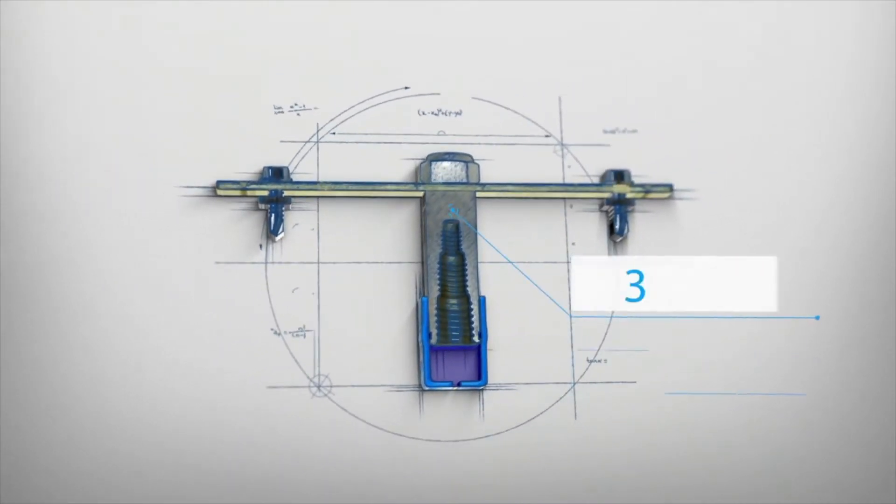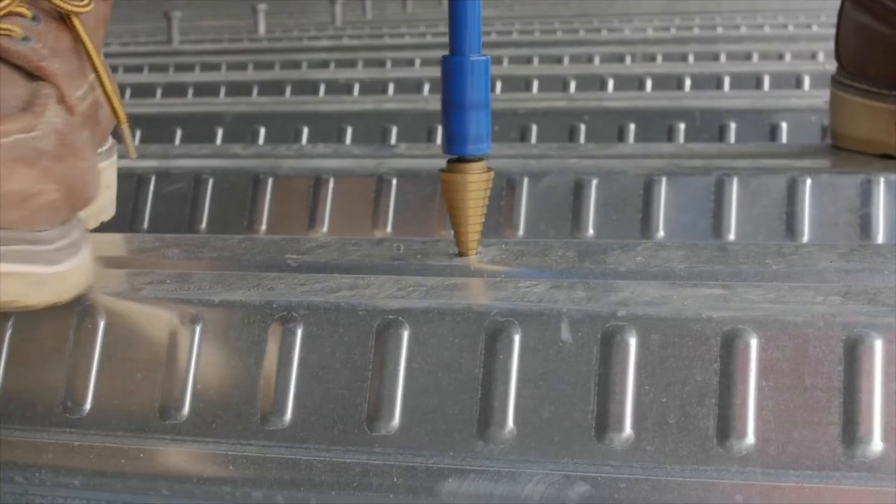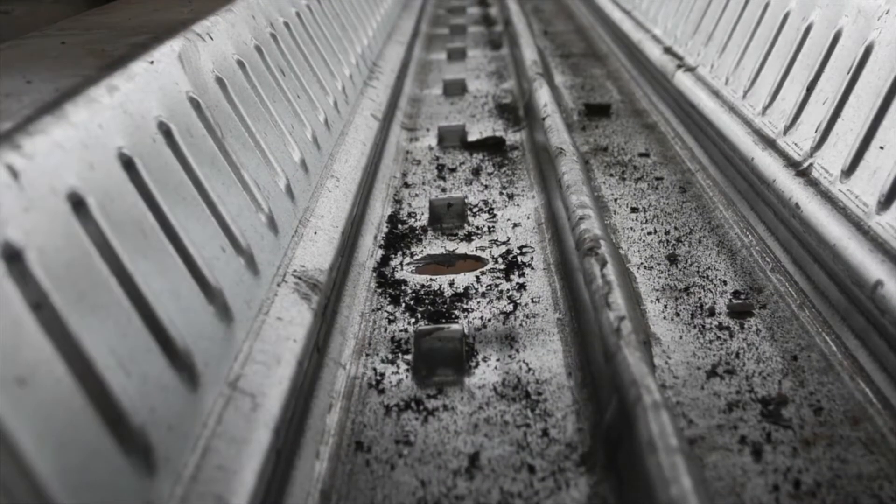Supporting vertical loads up to 300 pounds on 20-gauge deck and fully assembled for field installation including pre-staked screws, the roof deck inserts are designed to install on top or bottom of deck flutes.